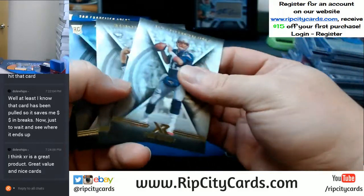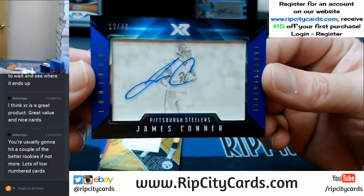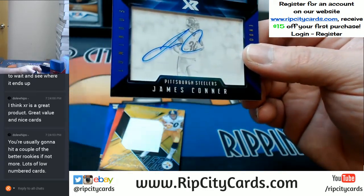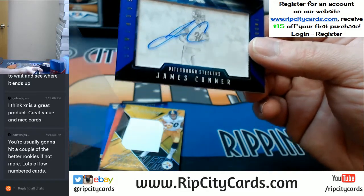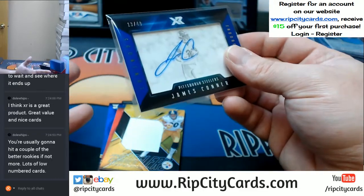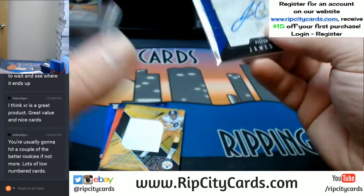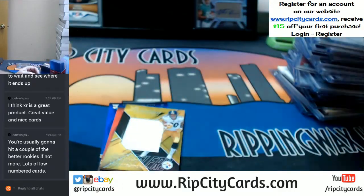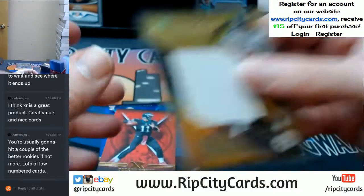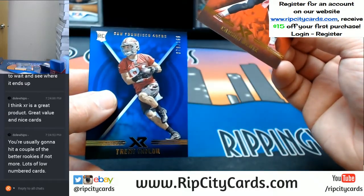Tom Brady, Kerrigan, and McKinley. And it is a Steelers to $49 James Connor on-card auto. It's nice because it's not like Valor or something where you get card number to $899. All of the autos are relatively low numbered for what it is — I'm honestly very very happy with XR. Connor jumbo Steelers. And we got a $2.99 Carson Wentz and a $1.99 Trent Taylor.